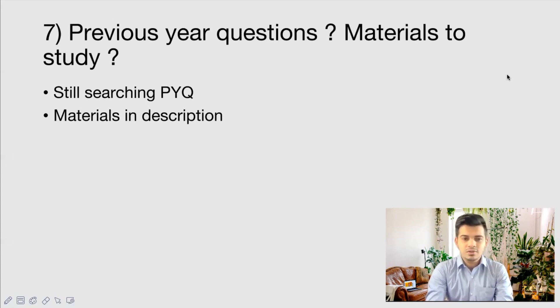What materials are required to study for this exam? The materials you have used for the UPSC CMS exam are enough for this exam. If you are also preparing for NEET PG or any other exam, those materials are also sufficient. Some books that will be useful for studying for this Insurance Medical Officer exam are listed in the description — please check those. If you are already preparing for NEET PG with any app, that preparation is really enough for this exam.